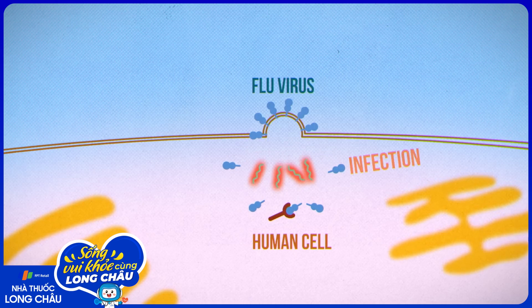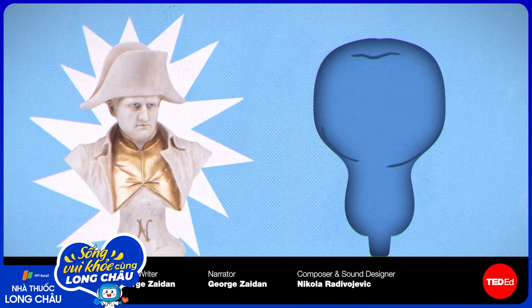Learn more about those odds with this video. And while we work on that vaccine, maybe we can figure out how to cure the common cold? Learn what makes that so tricky with this video.